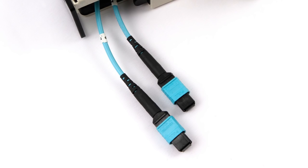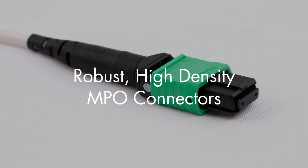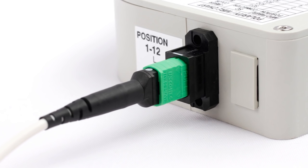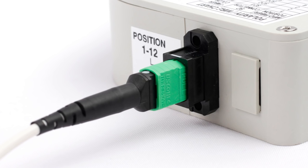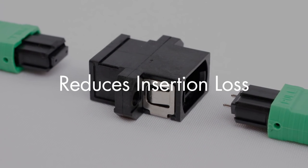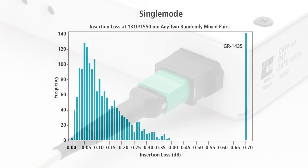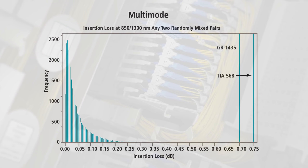The RapidPanel system uses the robust low-loss MPO connector, a round 12 fiber optical cable pre-terminated with a high-density MPO connector on both ends. In addition to offering maximum space savings for high-density fiber environments, the unique round cable design prevents excessive bending of fiber, which can cause attenuation. Low MPO insertion loss and return loss minimizes signal deterioration, and MPO connectors far exceed the requirements of GR1435 for single mode and TIA568 for multi-mode.